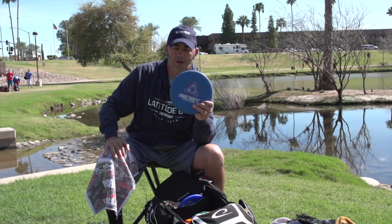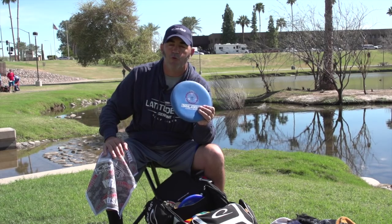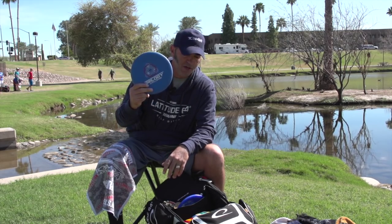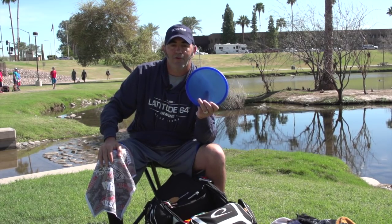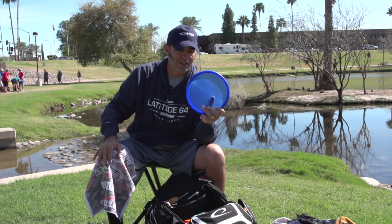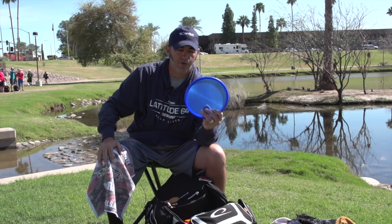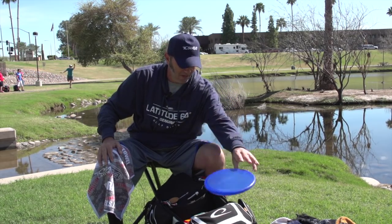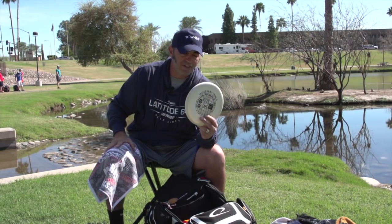I have a driving Trilogy Challenge Shield — medium plastic — that I drive with as my turnover driver. I put this especially in the bag for hole one here at Vista. It's a great upshot disc too. I also use a VIP Harp for most upshots and for shorter drives. When it gets windy it's a really good flyer you can trust.